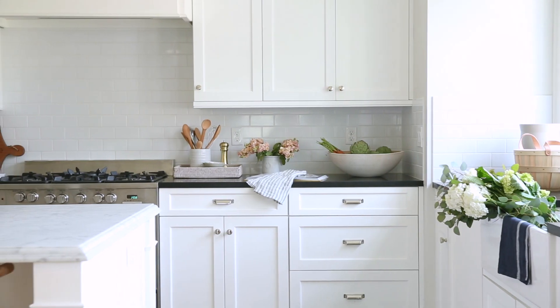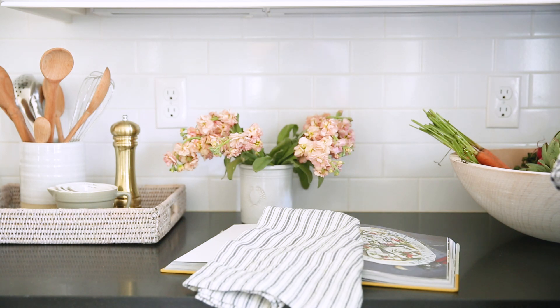One other trick I love to use for design organization in the kitchen is putting a tray by the stove. Then I can corral all of the things that I'm using for everyday cooking.